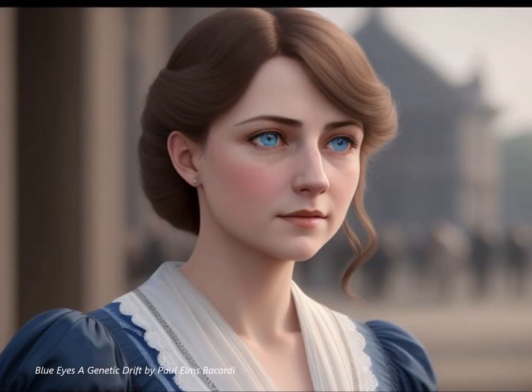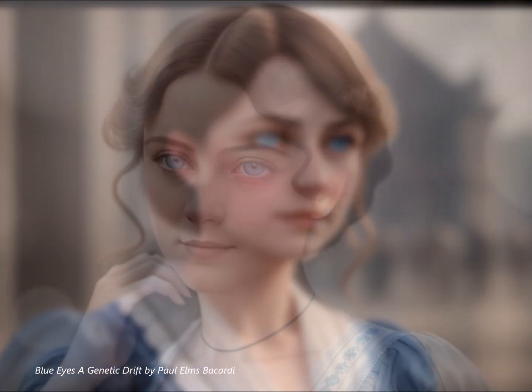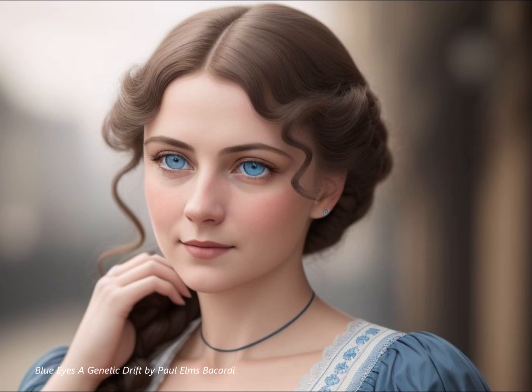So we're talking about a single individual who lived somewhere around the Black Sea who experienced this random DNA change, and bam, blue eyes were born. But what's actually happening at the genetic level? How does this mutation actually lead to blue eyes?